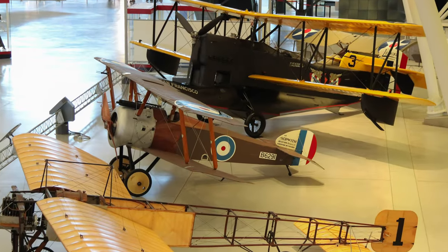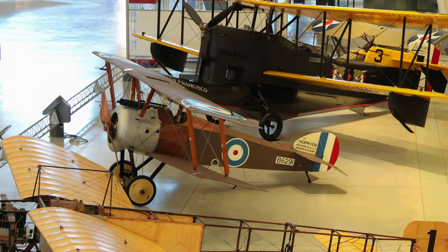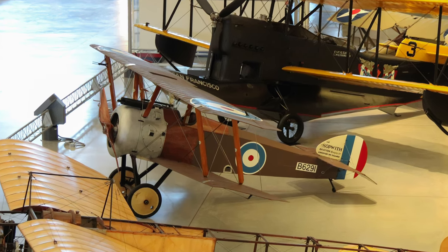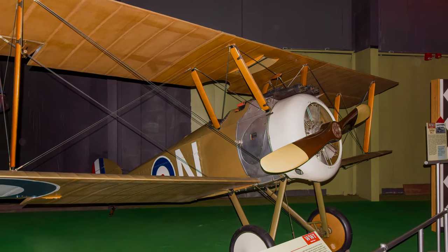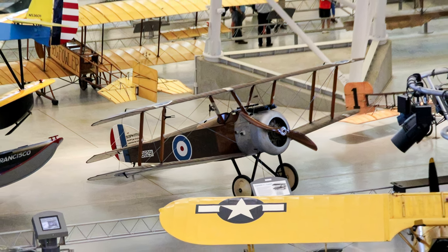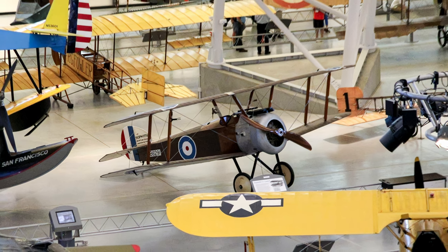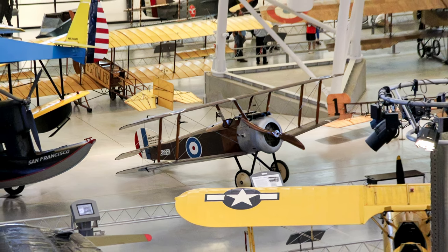The British Sopwith F-1 Camel shot down 1,294 enemy aircraft, more than any other Allied World War I fighter. The Camel was difficult to defeat in a dogfight due to its unmatched maneuverability. However, tricky handling characteristics made the Camel a dangerous aircraft to fly, with more than 380 men dying during training — nearly as many as who died while operating it in combat.